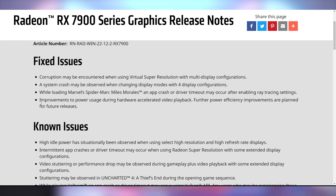This driver update exclusively for the latest cards fixes a few issues. Number one: fixes issues when using virtual super resolution with multiple displays. Number two: a system crash when changing display modes with four display configurations. Number three: an app crash or driver timeout when loading Marvel's Spider-Man Miles Morales after enabling ray tracing. And fourthly, the most important — improvements to power usage during hardware-accelerated video playback, with further power efficiency improvements planned for future releases.